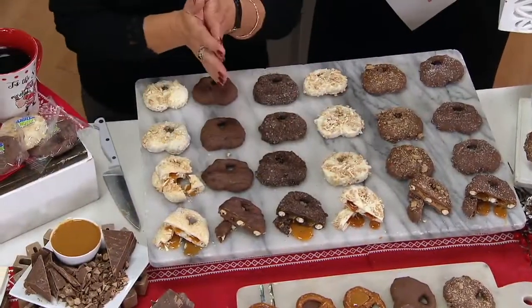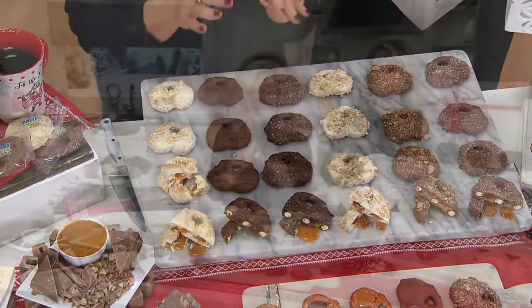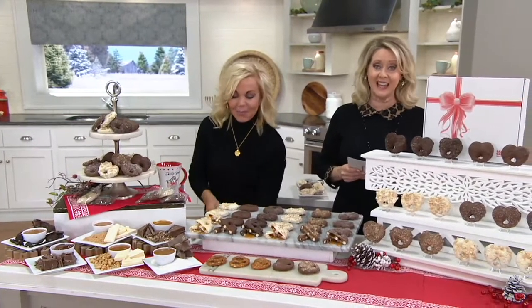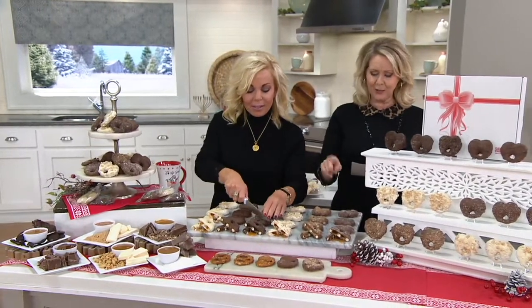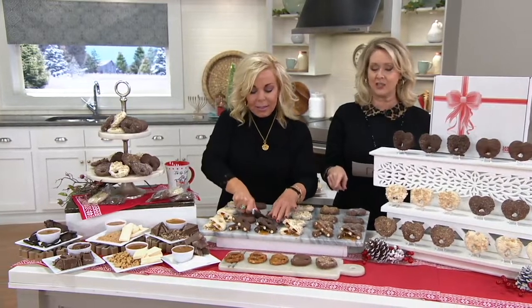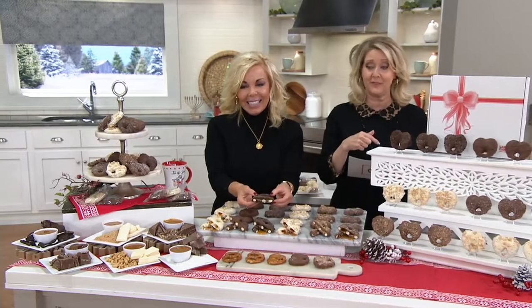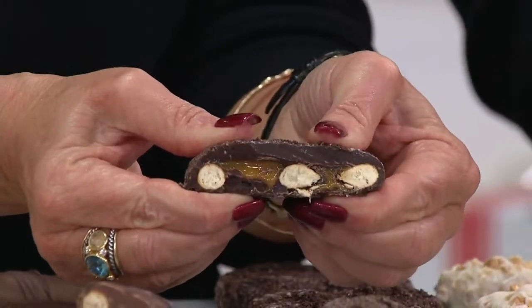Six fabulous flavor profiles, all individually wrapped, two ounces each. You get all 18 for a price tag of $39.96 — it comes out to about $2.22 each. When I see this, I just say forget the Halloween candy and eating the leftovers. Save your appetite for these because they are incredible.